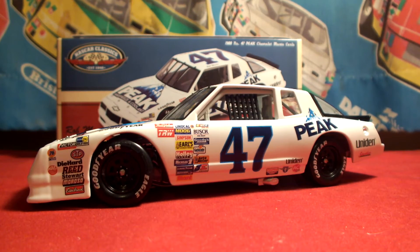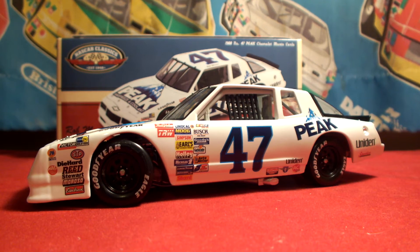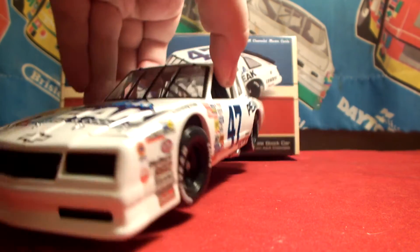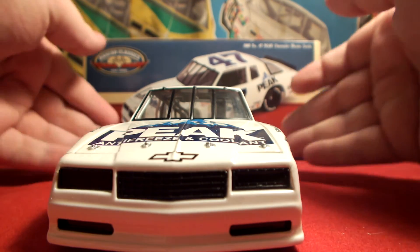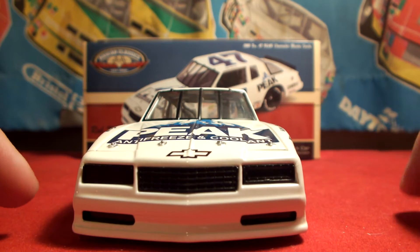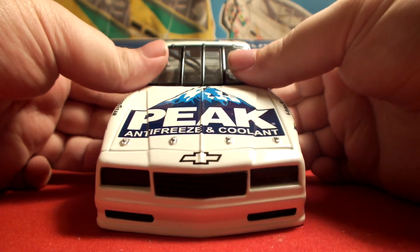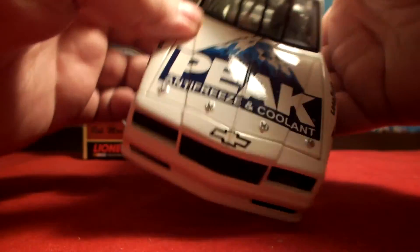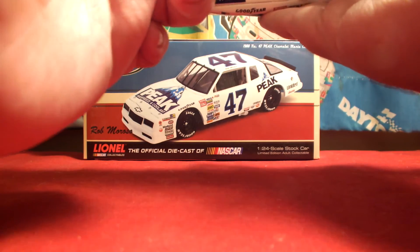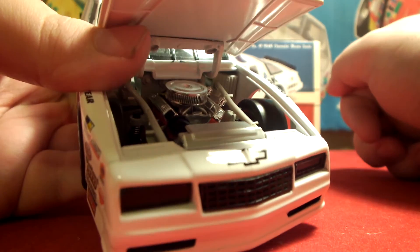Moving on to the diecast itself — it's really cool. I'm a big fan of this Monte Carlo body style; that '88 Monte Carlo was a great looking race car in general. On the front, the cars back in the 80s were really clean — just a blacked out grille and blacked out headlight area. The only thing on the nose is the black Chevrolet bowtie. On the hood it features the Peak Antifreeze and Coolant logo with four hood pins. The hood does open — everything opens on this — and shows really good engine detail for being a 1988 car.